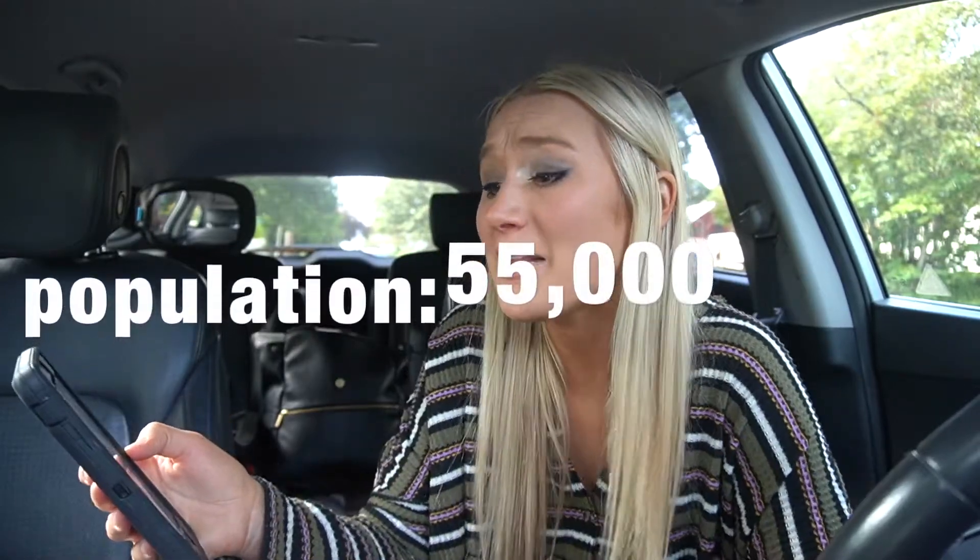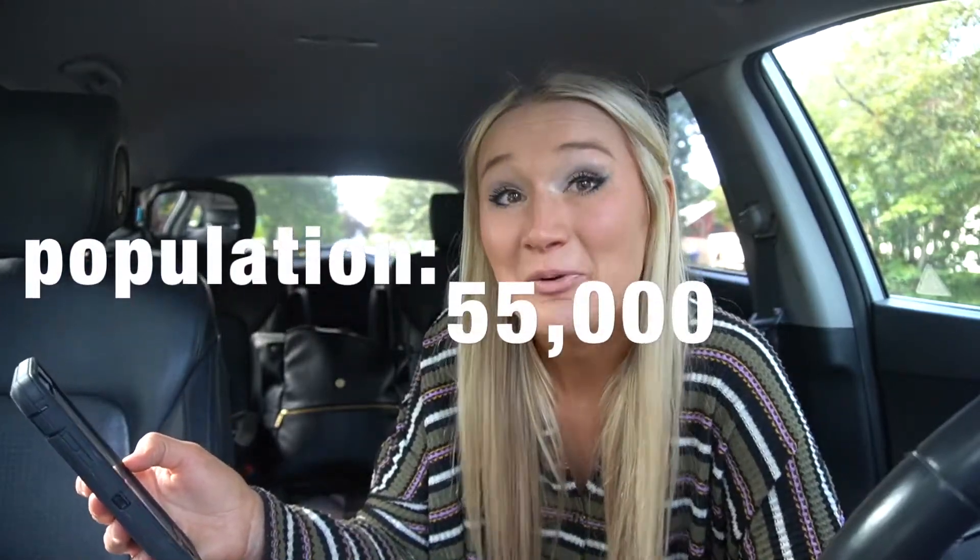The last town I'm going to talk about is Albany. This is the largest of all the small towns on the outskirts of Salem, but again, the prices are still going to be a little bit lower here in Albany than they are in Salem. Albany is about 15 to 35 minutes south of Salem, depending on what side of Albany you're going to and what side of Salem you're coming from. The population is about 55,000 people, and it does have a Costco, some parks, and really great schools in the area as well.